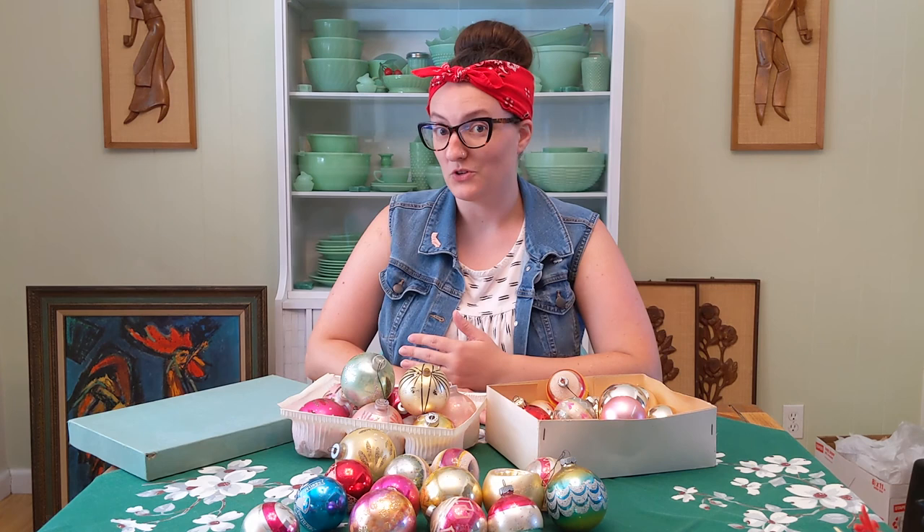Well, we've made it to the end of this thrift haul. Let me know down below — what did you like? What didn't you like? Do you have questions about items? Do you have information about items? Did I get something wrong? Let me know. I'm always happy to learn. And stay tuned for more thrift haul videos. I will keep posting them as I am able to go out. I'll see you on the next one. Bye.